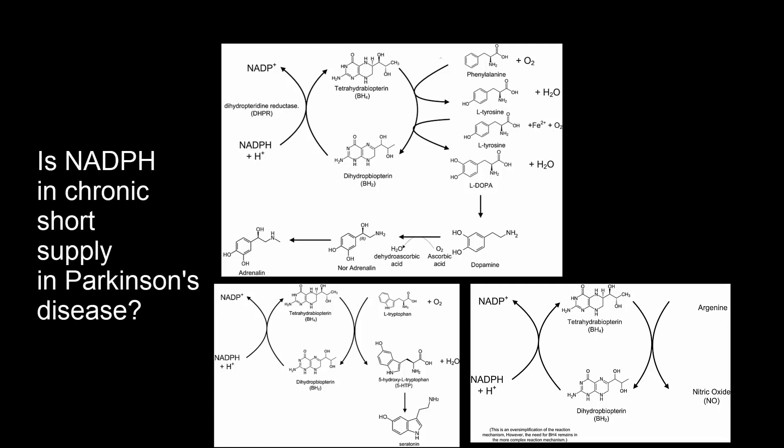Supercharging the NADPH battery would restore the proper synthesis of not only dopamine, but also epinephrine, norepinephrine, serotonin, and nitric oxide.